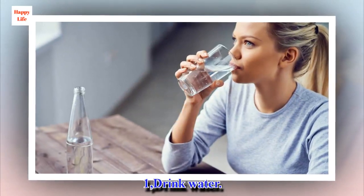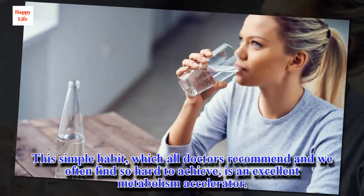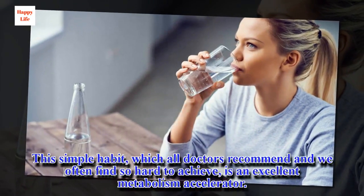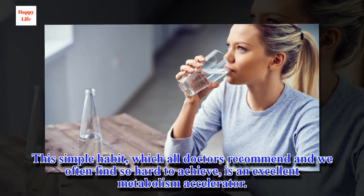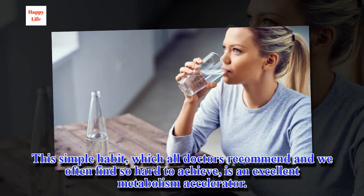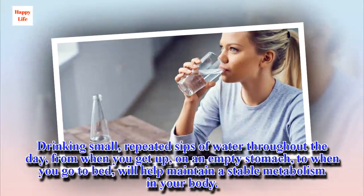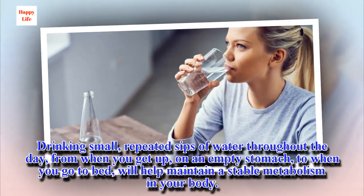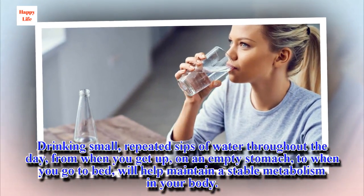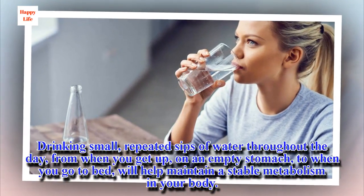How to speed up your metabolism. 1, Drink water. This simple habit, which all doctors recommend and we often find so hard to achieve, is an excellent metabolism accelerator. Drinking small, repeated sips of water throughout the day — from when you get up, on an empty stomach, to when you go to bed — will help maintain a stable metabolism in your body.